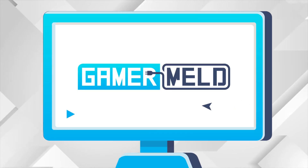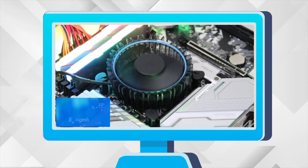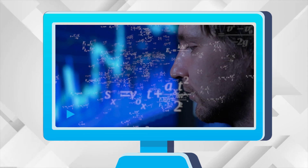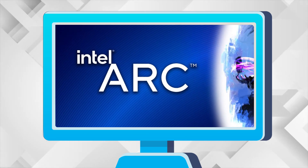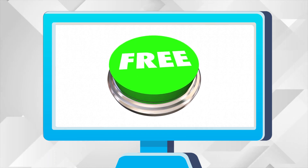Welcome everyone to Gamermelk. Today, Intel's new stock cooler gets tested, their upcoming 28-watt CPU beats their 45-watt part, Intel's ARC Alchemist launch lineup, and AMD's giving out free gaming performance.